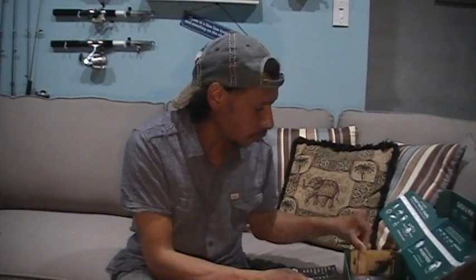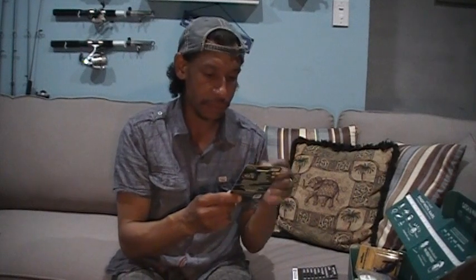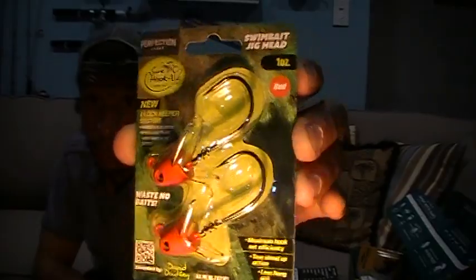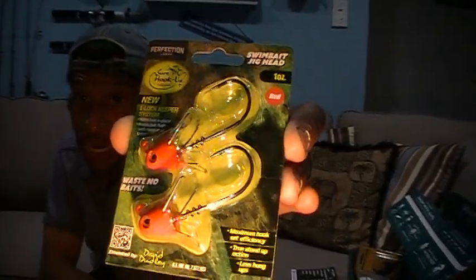Next, Perfection Lures Shore Hookup Swimbait Heads. I have some swimbait heads from the same company, but not nearly this heavy. These are one-ounce L-Lock Keeper swimbait jig heads with a red head. That is a massive jig head. You get two of them — so right there's two ounces of weight in my box.